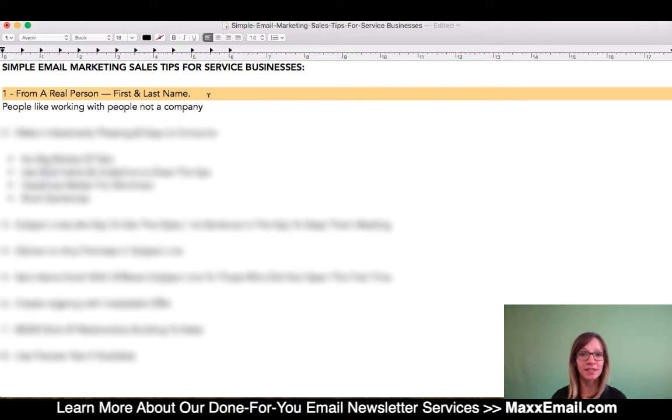maybe it's the office manager. Whoever it is in your business that you want this e-newsletter coming from—that's who the from email should be. That person.